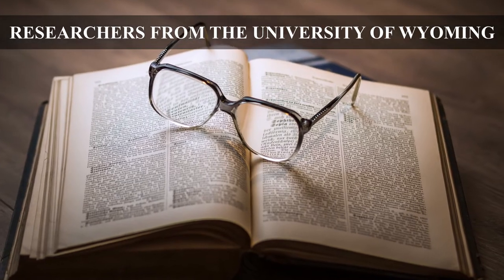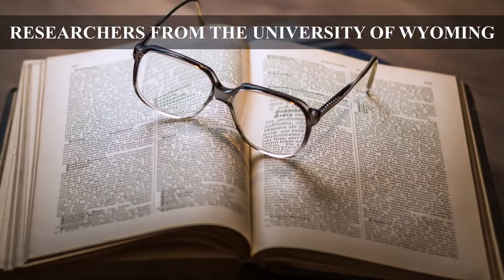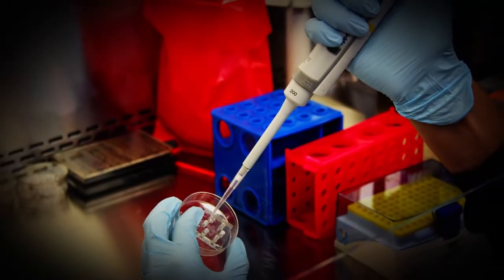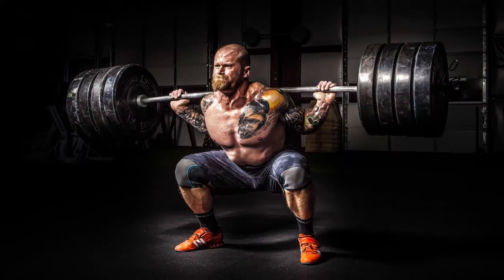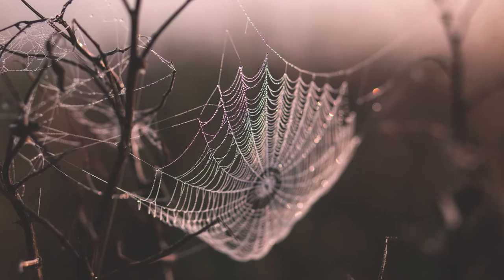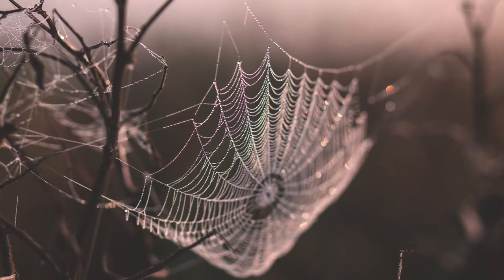Researchers from the University of Wyoming have developed a way to incorporate spider silk spinning genes into goats. Researchers want to harvest the silk proteins from a goat's milk for several different applications. Due to its strength, spider silk fiber could have several uses.